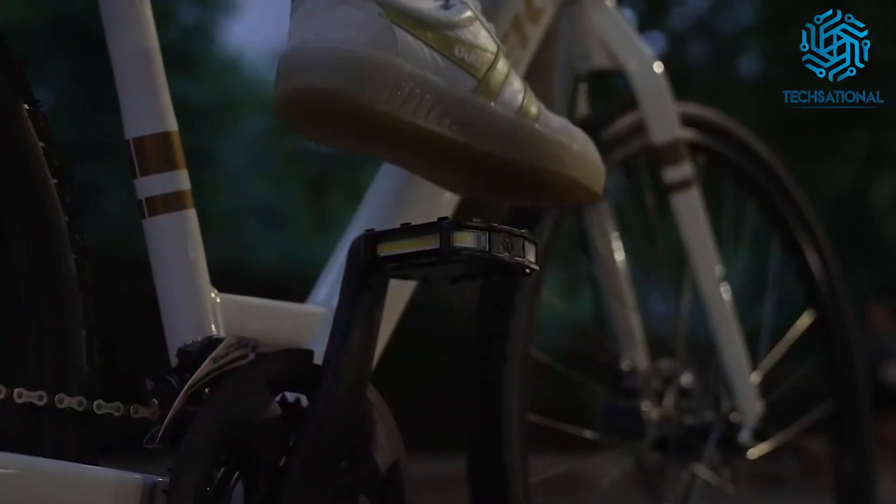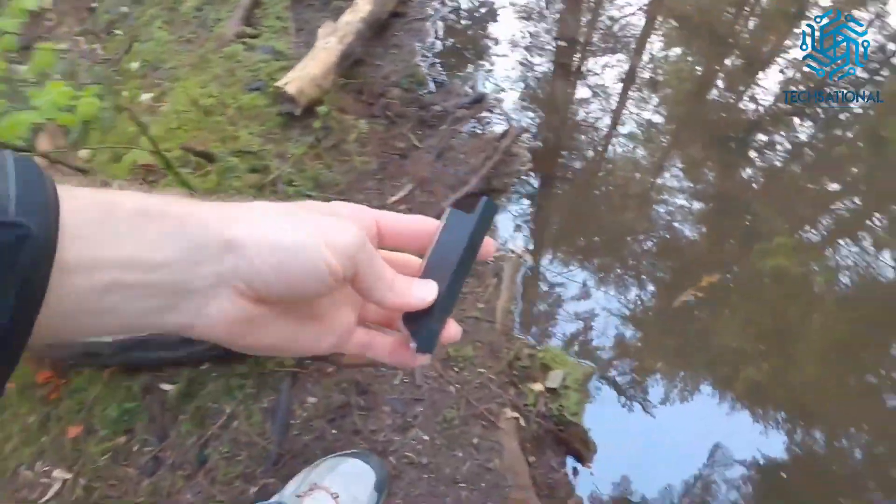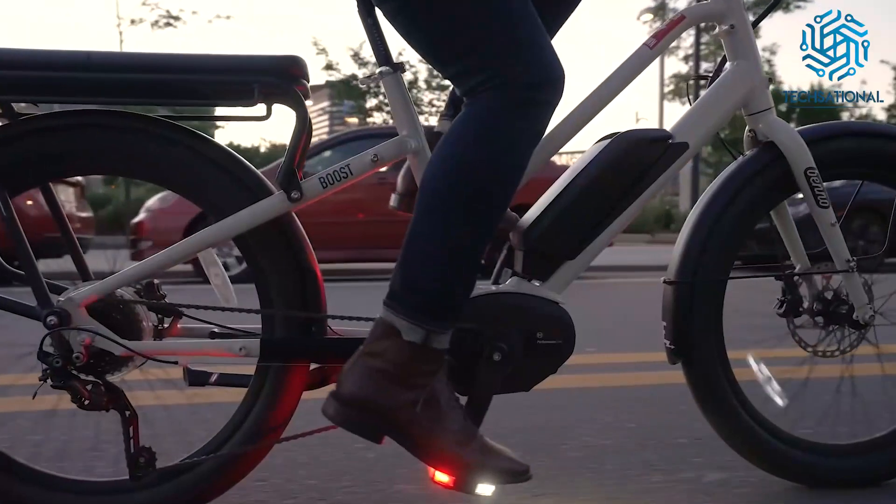Moreover, you can use the optional multi-mount to attach the lights anywhere on your bike. The LED light modules are also super rugged and waterproof, so they won't limit your adventures.